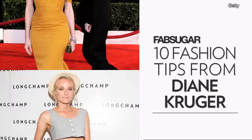Diane Kruger always looks amazing on and off the red carpet. So to celebrate her birthday, here are 10 fashion tips we've learned from Diane over the years.